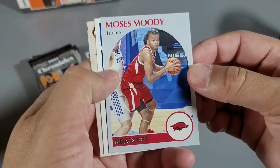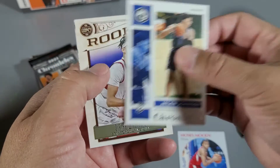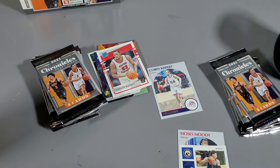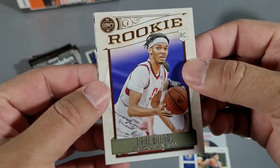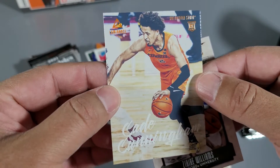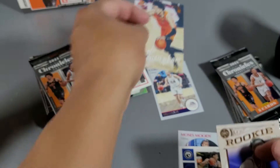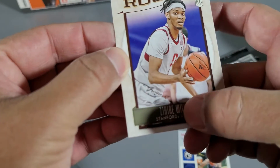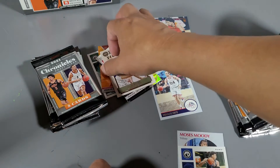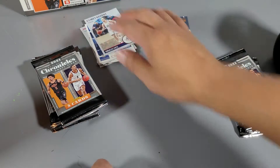Moses Moody Tribute — this is an old card design. Jalen Johnson rookie. Zaire Williams — okay, Zaire Williams legacy rookie. And then Cunningham — what? Diamond Luminance rookie. Take that one. Zaire Williams, Stanford University rookie — okay. It's hard to read without my glasses.